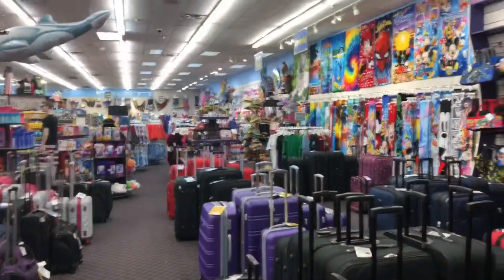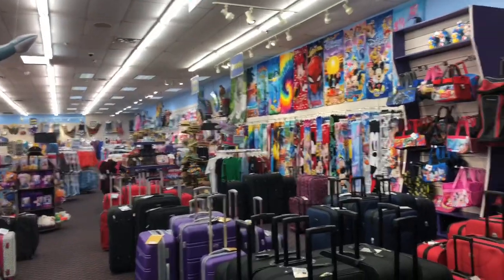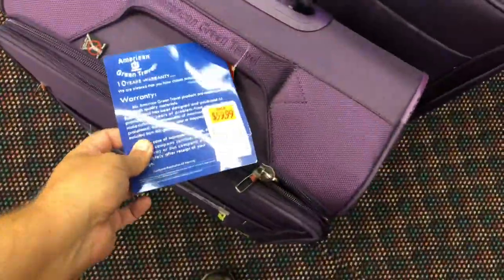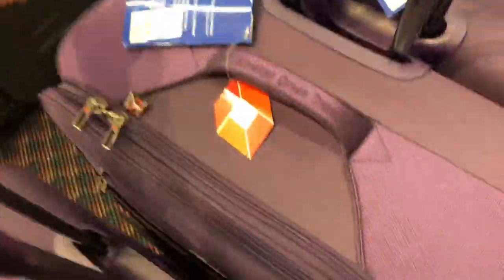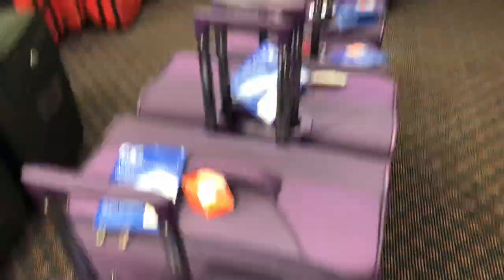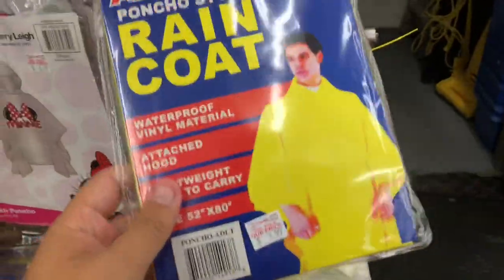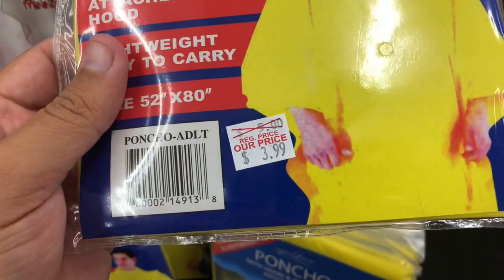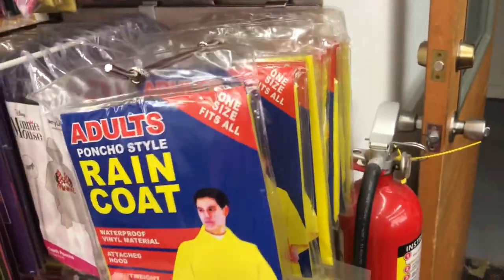As we get to the back of the store it becomes your typical Florida tourist cheap gift shop - towels, bags, and then luggage. They've got luggage for sixty bucks for one size and eighty-nine to ninety dollars for a bigger size. One thing I'm going to point out: these ponchos - this exact poncho sells at the dollar store for a dollar and they're selling it here for four dollars. So they're basically sourcing these from the dollar store and selling them at four times the price.